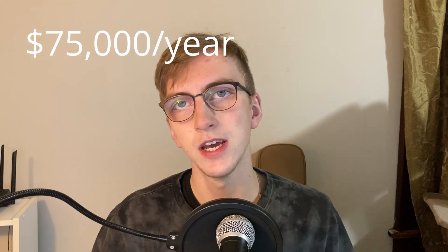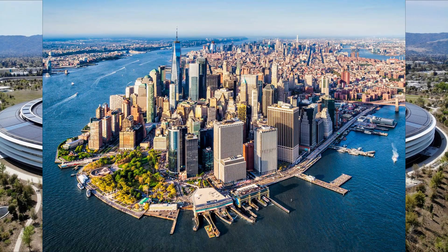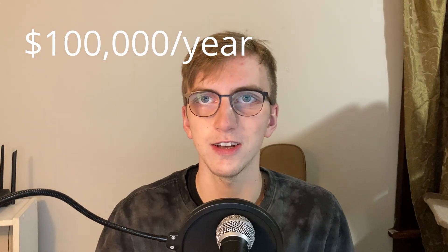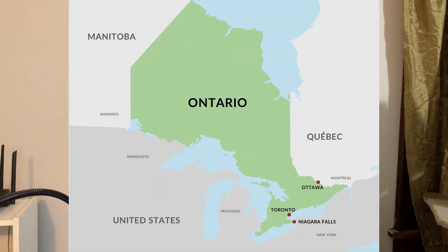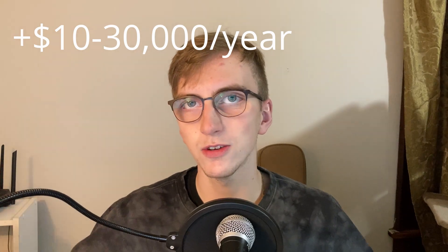Now for the part you probably want to know about: how much money will you make? Starting out in industry work, you can probably expect about $75,000 as a starting salary if you're working for a tech company, and maybe $50,000 to $60,000 if you're working directly in research. These numbers are location dependent — if you work in Silicon Valley or New York, you're easily going to make $100,000 as your starting salary. In Ontario, you're probably going to make about $75,000 out of undergrad. If you get a master's or a PhD, you can bump that number up by about $10,000 to $30,000, so do your cost-benefit analyses.